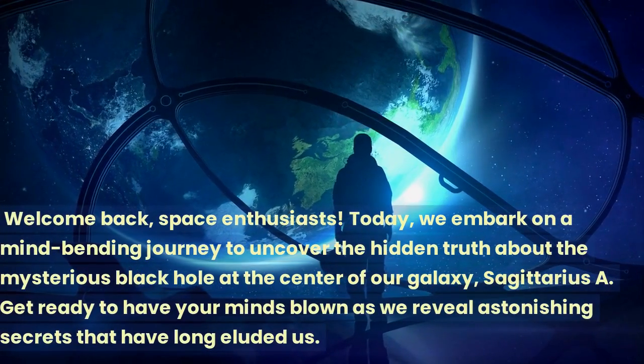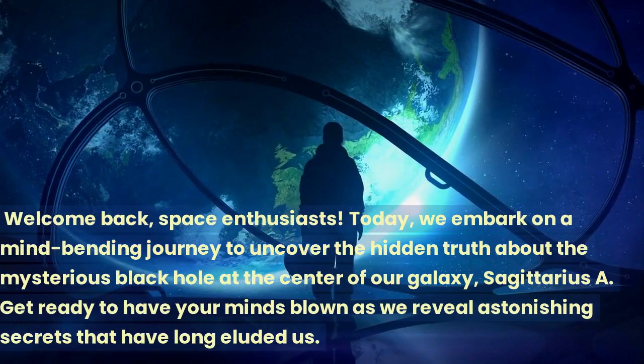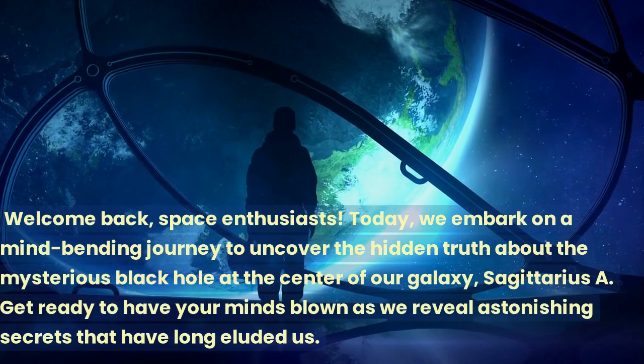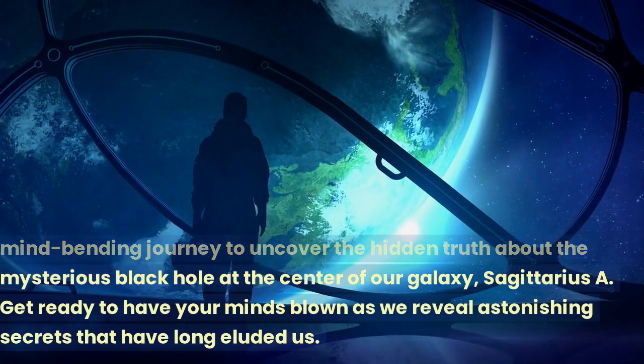Welcome back, space enthusiasts! Today, we embark on a mind-bending journey to uncover the hidden truth about the mysterious black hole at the center of our galaxy, Sagittarius A. Get ready to have your minds blown as we reveal astonishing secrets that have long eluded us.